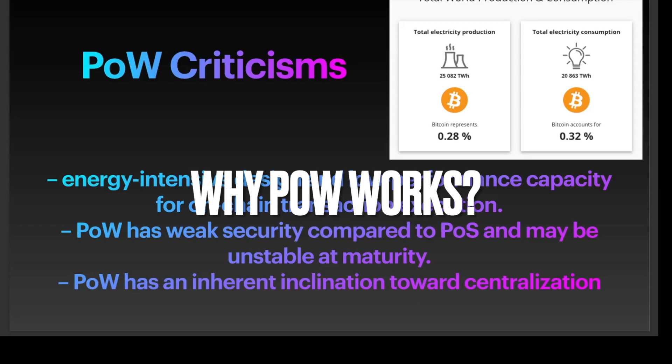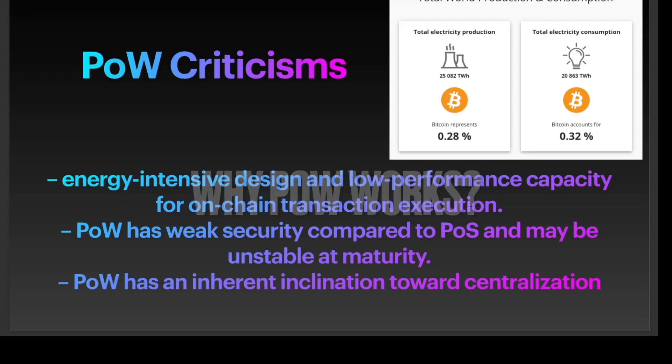Bitcoin's proof of work model is a security measure that is a confluence of game theory incentives, distributed computing, social consensus, market economics, and cryptographic proofs. It is the innovation that empowers a blockchain to function with secure, sustainable distributed consensus, and Bitcoin's more than decade-long existence is a profound proof of that.